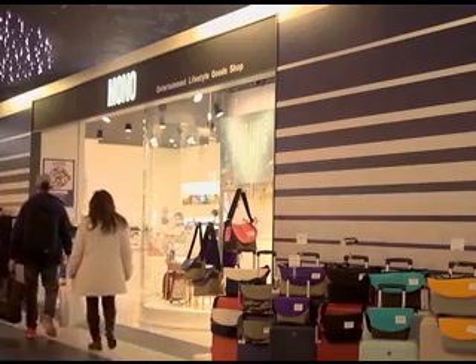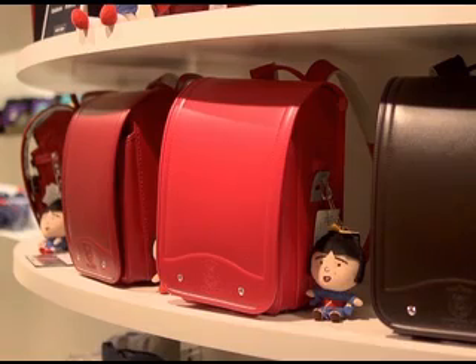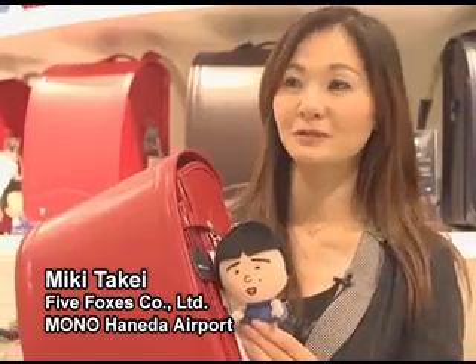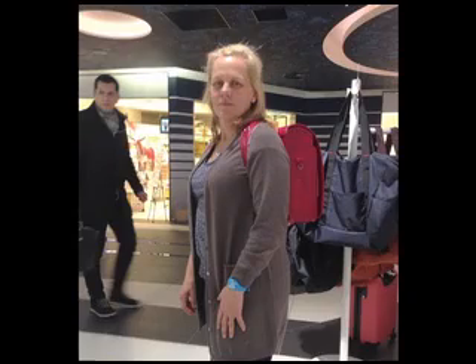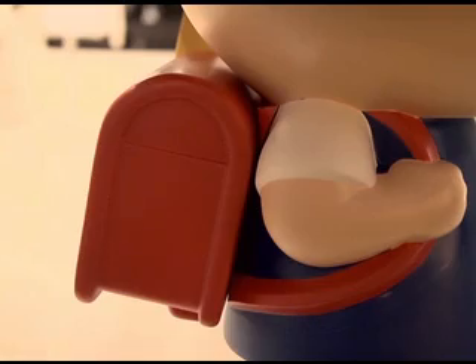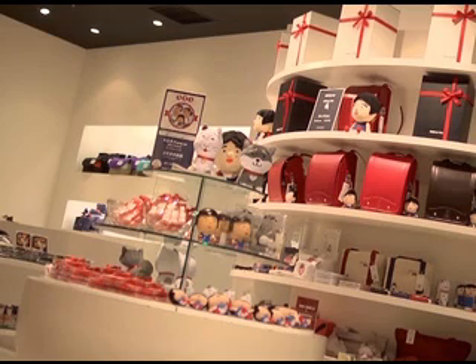Randoseru are popular with foreign tourists and sell well at airport shops. Recently, visitors from abroad have been wanting to buy randoseru for their children, but we are also seeing more and more people buying them as fashion items to wear themselves.